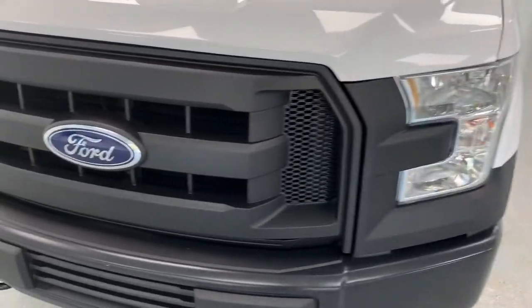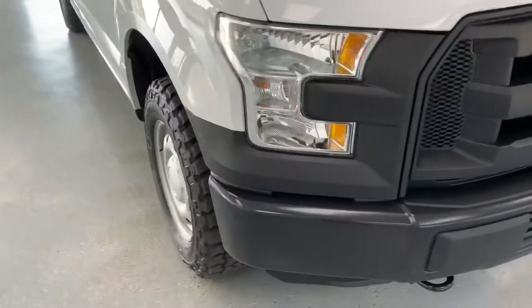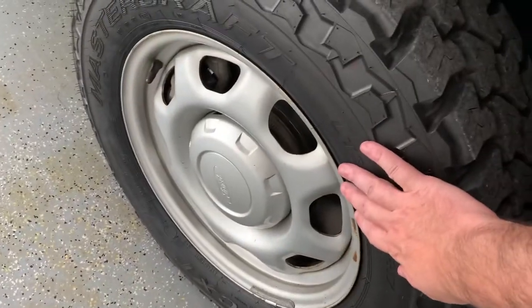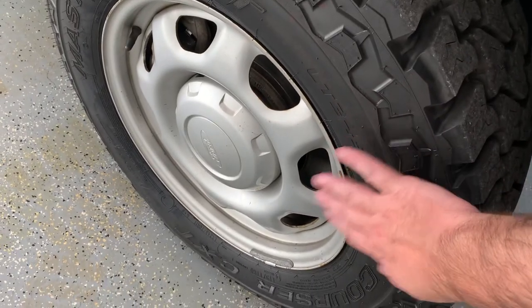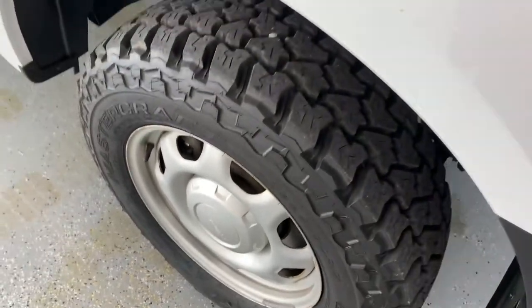You can see the halogen headlamps, black tow hooks, and the black front end which comes standard with the XL work truck package. Continuing around to the side, you can see the standard 17-inch steel wheels, along with new Mastercraft tires, brand new rotors, and brake pads.